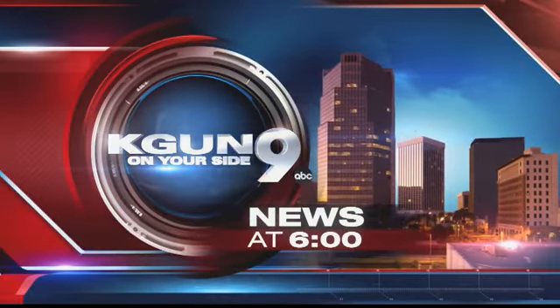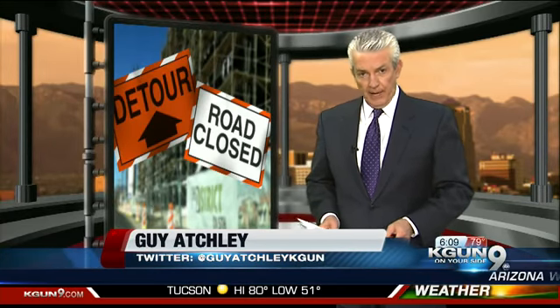You're watching KGUN 9 on your side, news at 6. A lot of work is underway to help two of our busiest streets carry even more traffic. 9 On Your Side's Craig Smith is live in one of the busiest construction zones — Valencia between Wilmott and Alvernon.